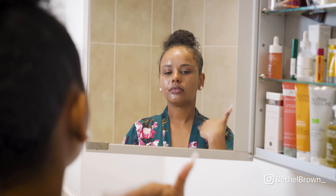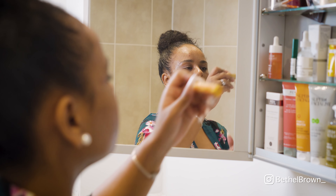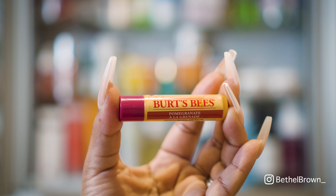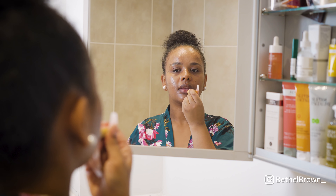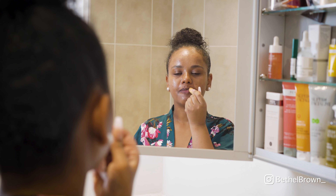I'm going to let my skin dry for a bit before going in with any other products. In the meantime, I'm taking this Burt's Bees lip balm and applying it onto my lips. Let me know what your favourite lip products are because I'm definitely on the hunt for some more.